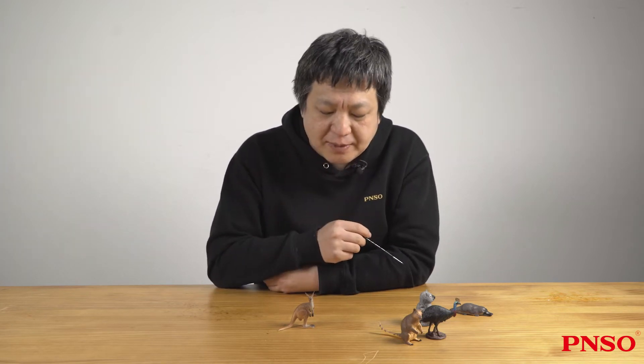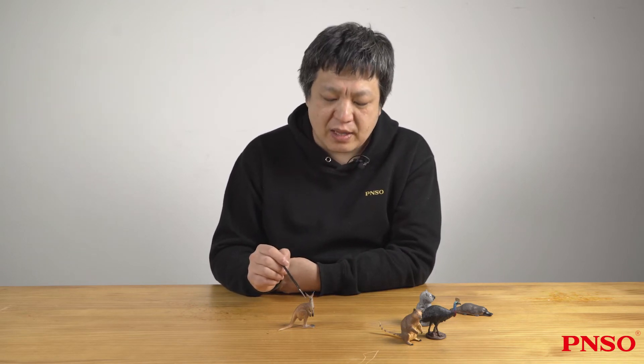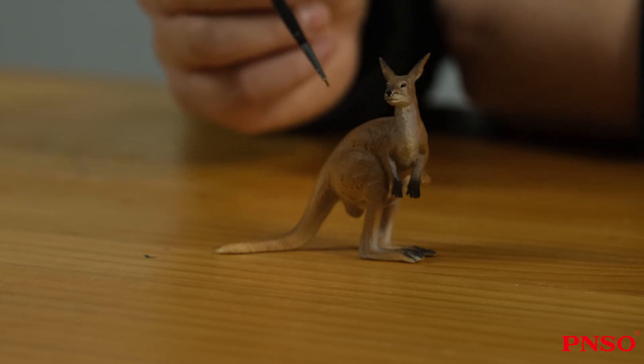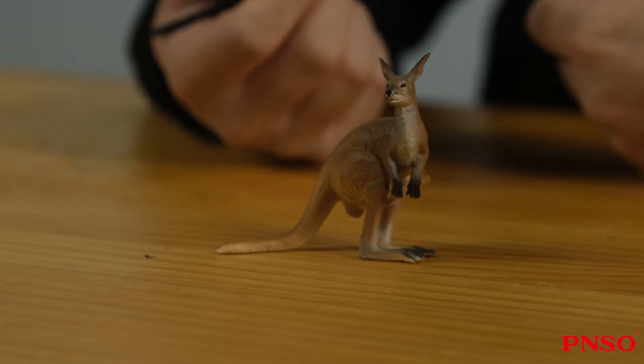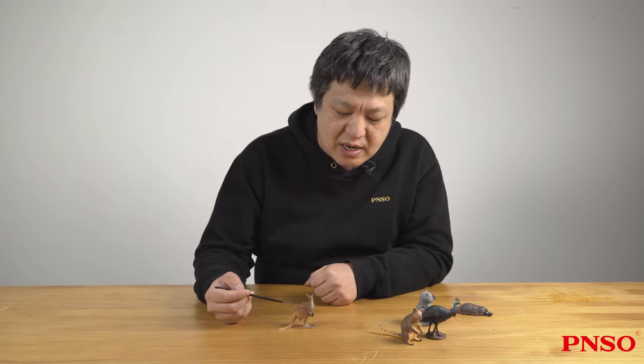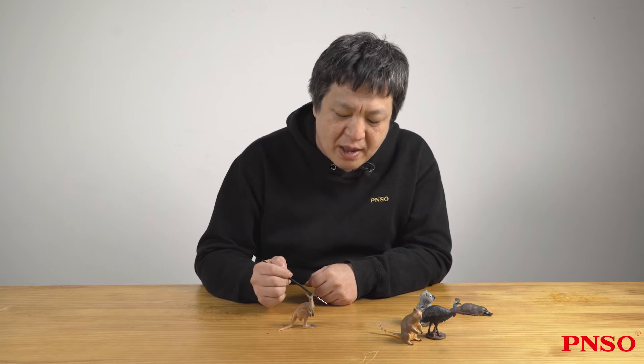It has a strong body with extremely developed muscles. If you have seen a close-up of kangaroo muscles, you will find it looks like a boxer with a muscular body. Its two forelegs are tiny, but they are also powerful with very sharp claws at the end. These claws are also its powerful weapons.